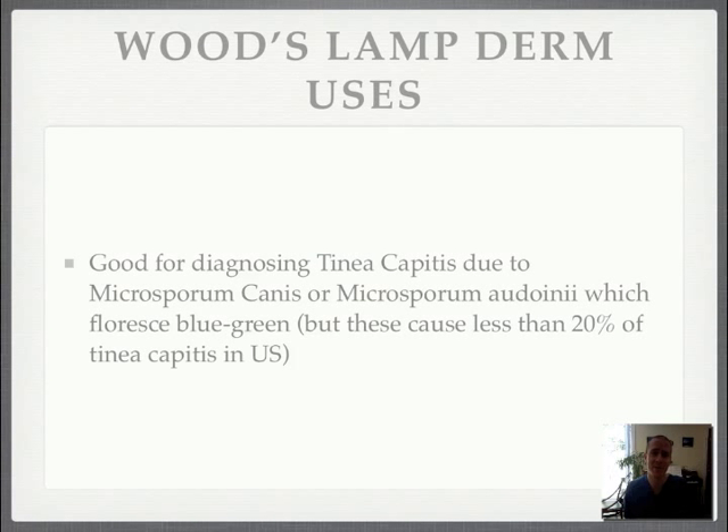As long as we're talking about Woods lamps — what else are they used for in dermatology? They're good for helping to identify tinea capitis due to specific forms of Microsporum. Unfortunately, not all tinea capitis is caused by these forms — actually less than 20% of tinea capitis in the U.S. is caused by these types of Microsporum. But if you use your Woods lamp and it fluoresces a blue-green color, that will help in the diagnosis of tinea capitis. However, a negative does not rule it out.